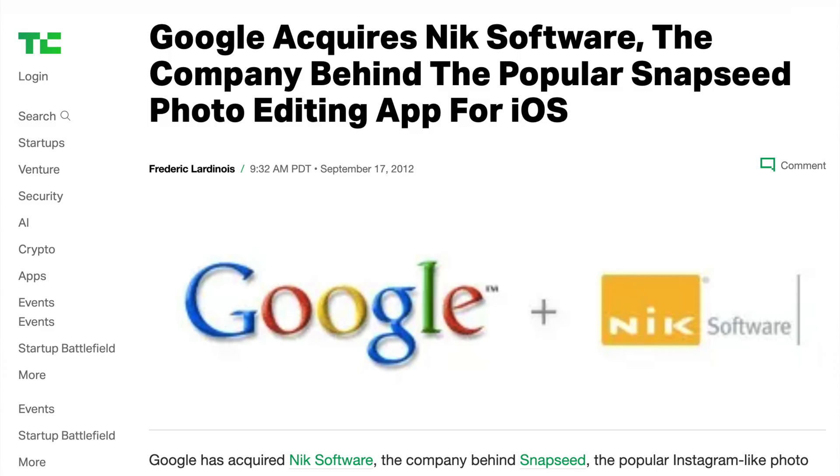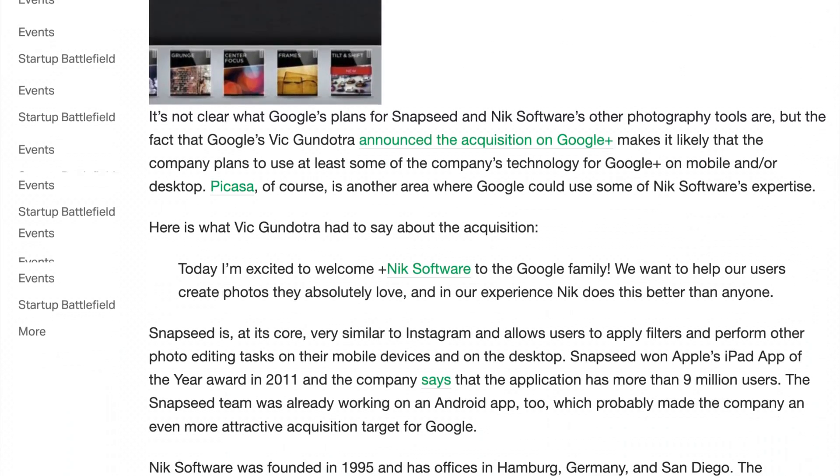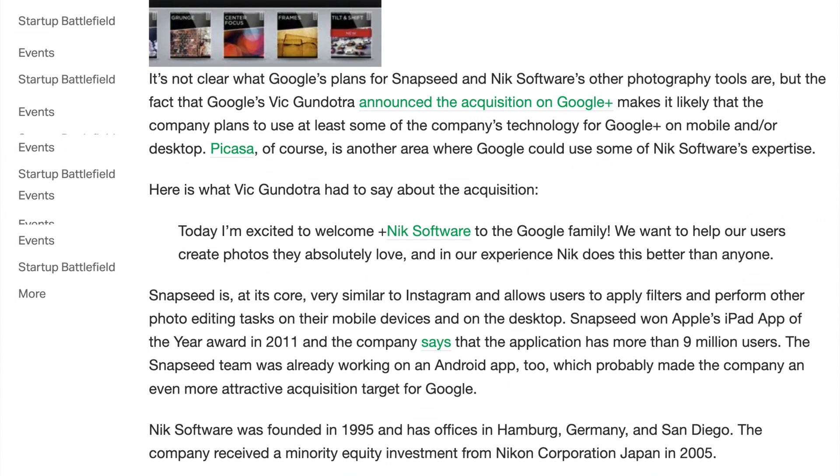The Nik Collection has certainly been around the houses since its plugins were first released back in 1995. The suite was snapped up by Google in 2013 and subsequently offloaded to DxO in 2017. This was a logical purchase for DxO.